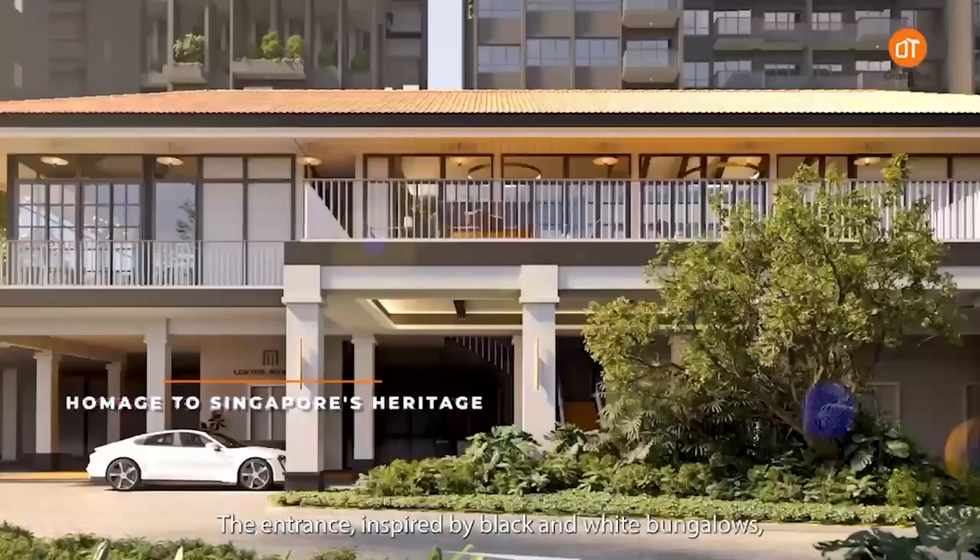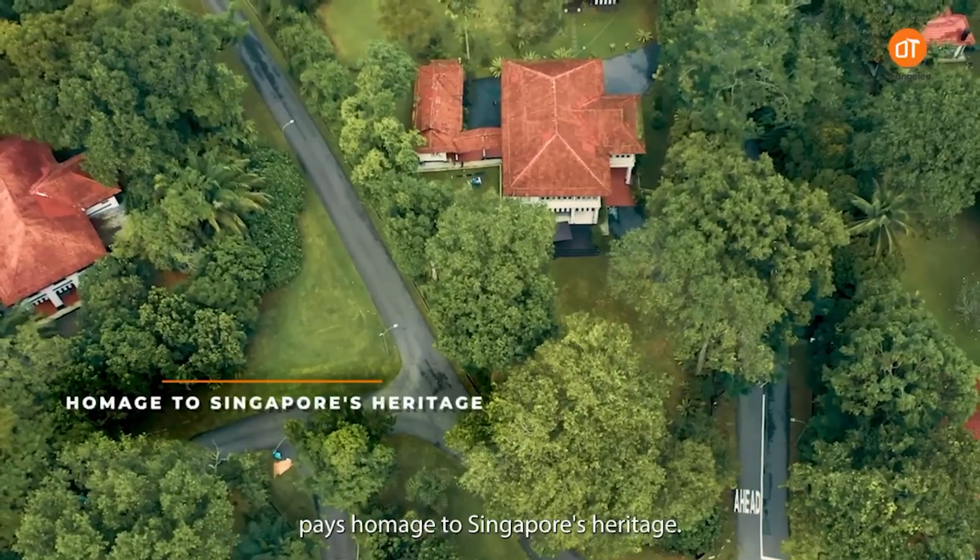The entrance, inspired by black and white bungalows, takes homage to Singapore's heritage.